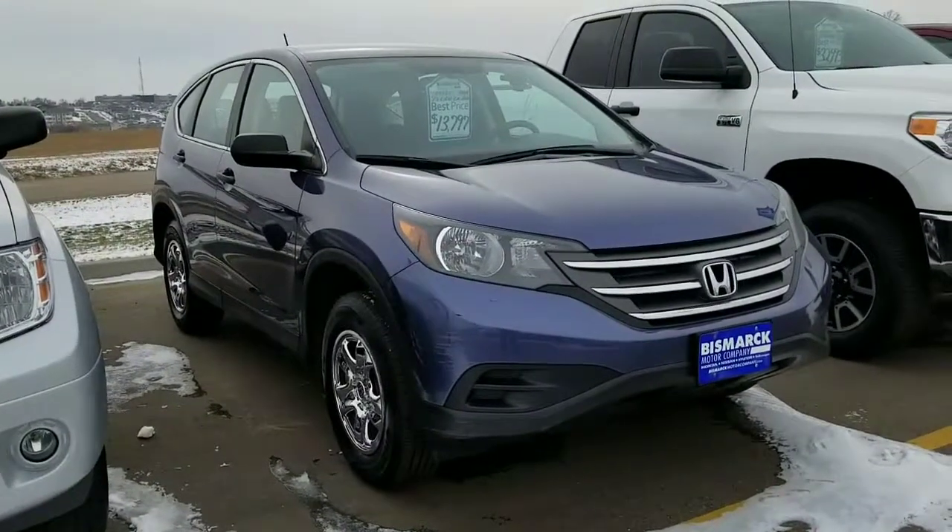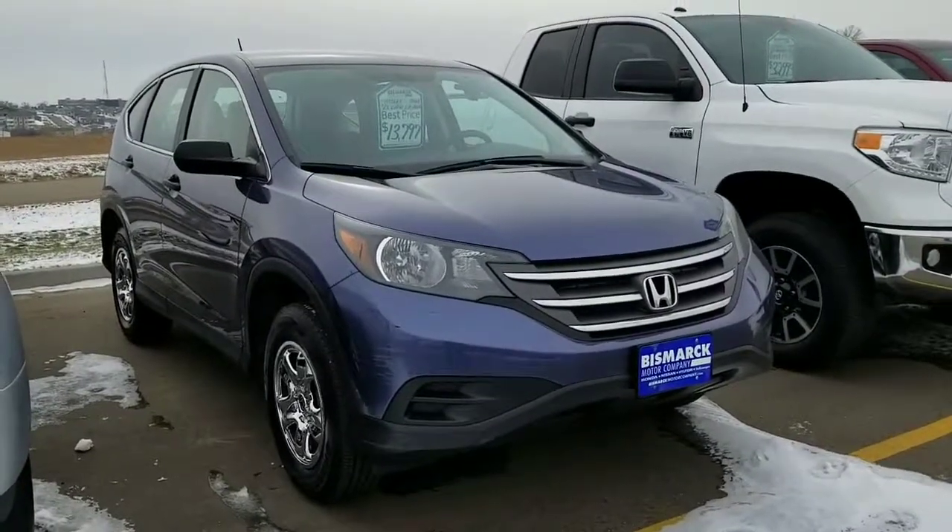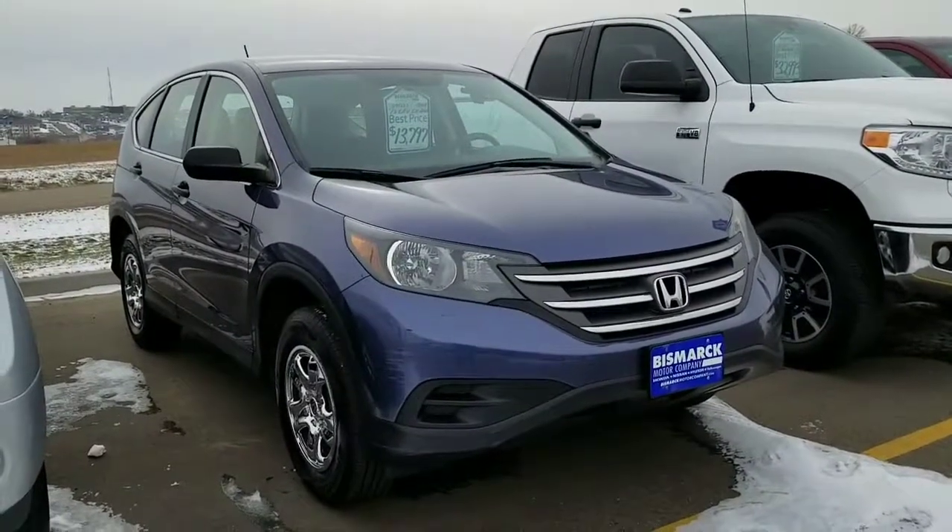This is a 2013 Honda CR-V LX. It's cloth seats, all-wheel drive, priced at $13,797.